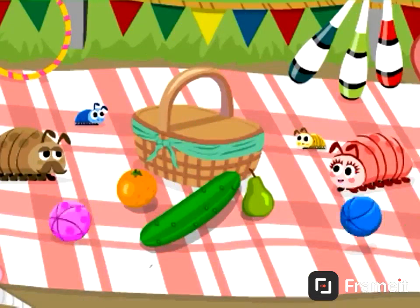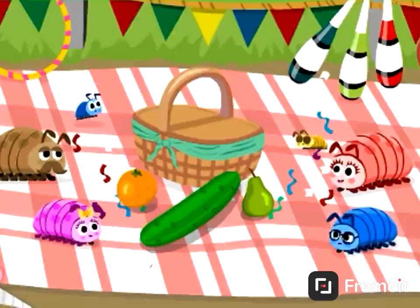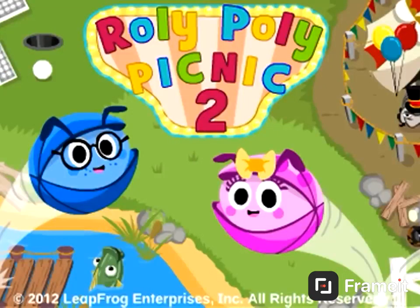Let the good times roll with Roly-Poly Picnic 2! One of the many great downloadable games for LeapPad in the LeapFrog Learning App Library.